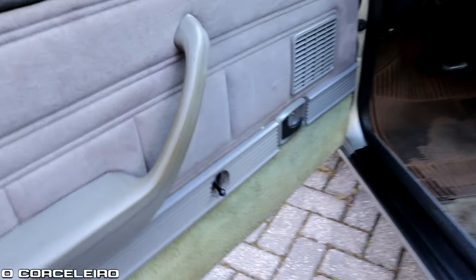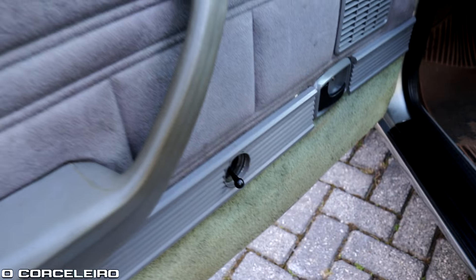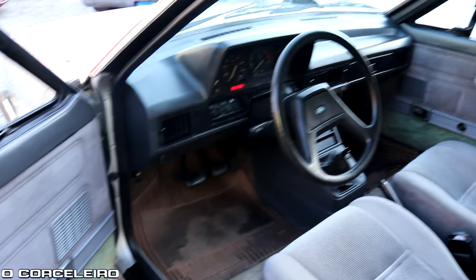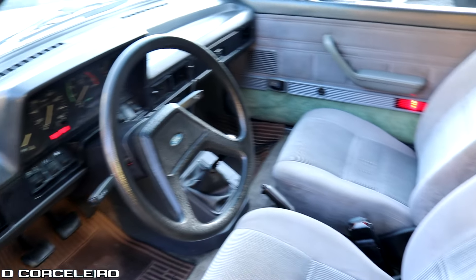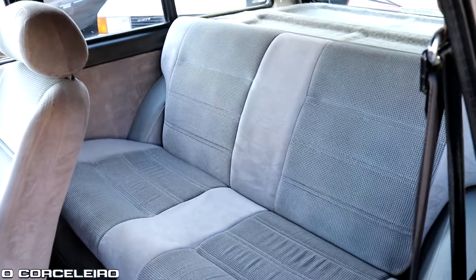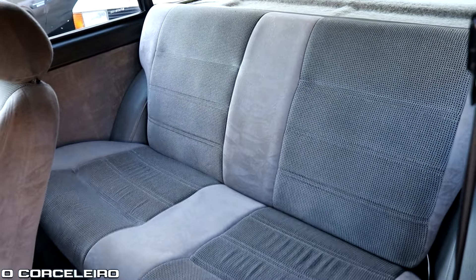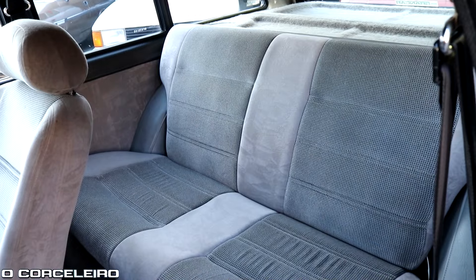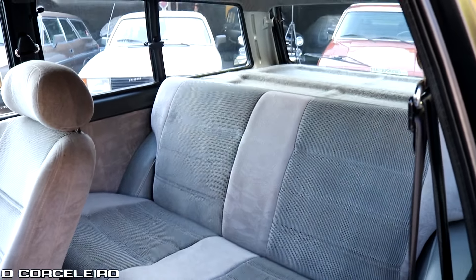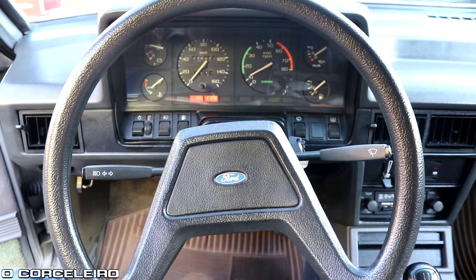Here the internal mirror with mechanical adjustment — not electric yet, it's a mechanical control. As I mentioned in a previous video about the Del Rey, the rear seats here are different: they don't have headrests and they don't have an armrest, because they're designed to fold forward. You fold them forward and the trunk becomes gigantic. So those are the differences — the front seat is the same, but the rear seat differs from the regular Del Rey. And inside the cabin...